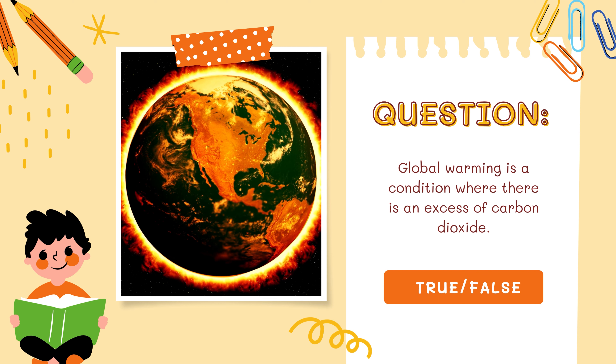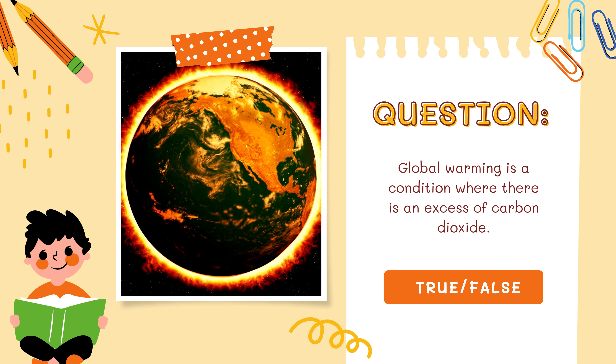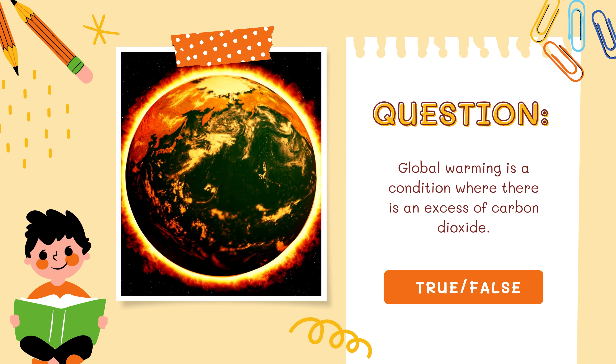Next question: global warming is a condition where there is an excess of carbon dioxide — true or false? Note down your answers. That's the end of round 1.